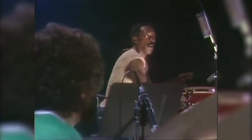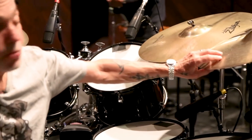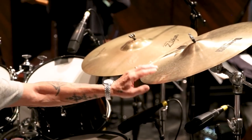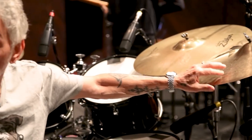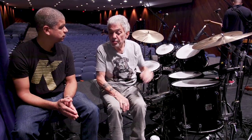So I travel with these two crashes, this orchestra ride, and a 20-inch Constantinople ride. Sometimes I'll put that over here and I'll have two different rides — I can also use that as a crash. I just try to make whatever I've got work in different situations by how loud I'm playing and how I tune the drums.